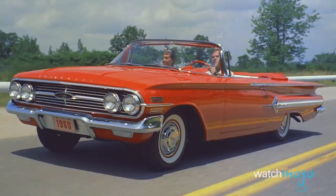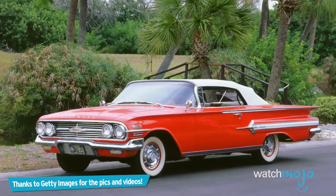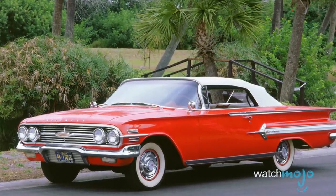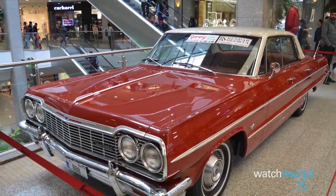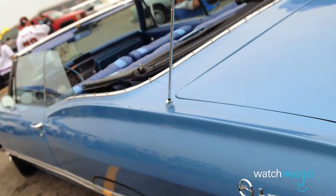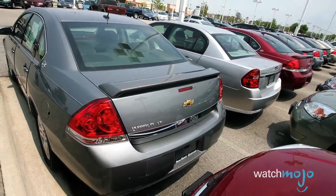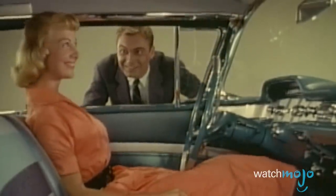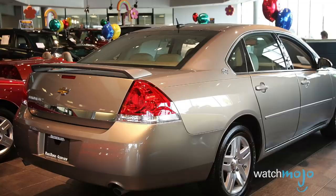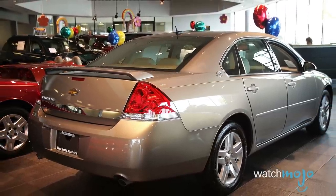Number 9: Chevrolet Impala. The Chevy Impala has been around for a long time — its first model year was 1958, continuing until 1985. It returned briefly in the mid-1990s before coming back for good in 2000. In 2014, the Impala ranked as the most affordable large car in U.S. News and World Report. Despite its affordability, it was the ninth most stolen car in 2016 with 9,749 reported thefts, with the 2008 model being the most targeted.